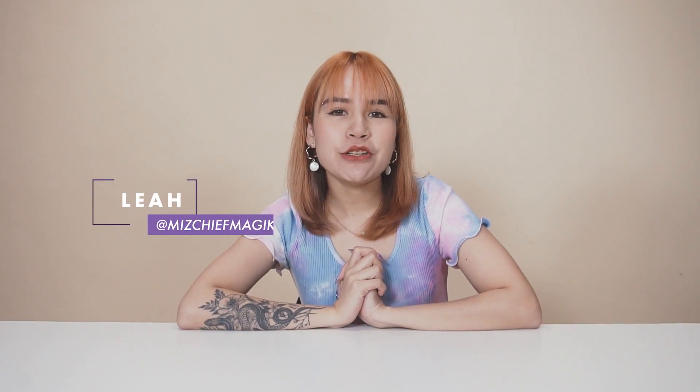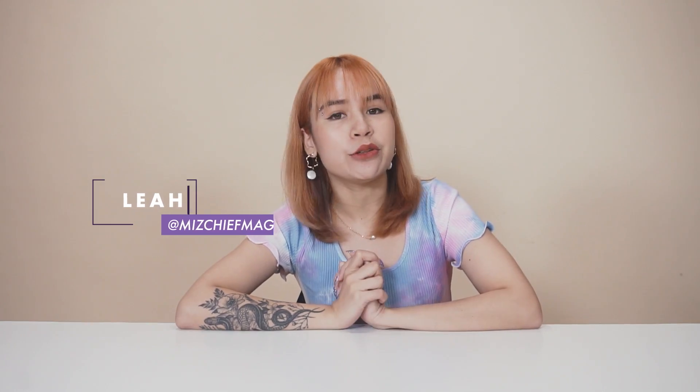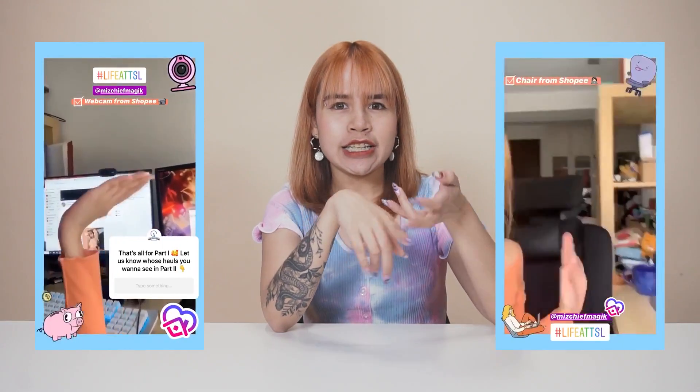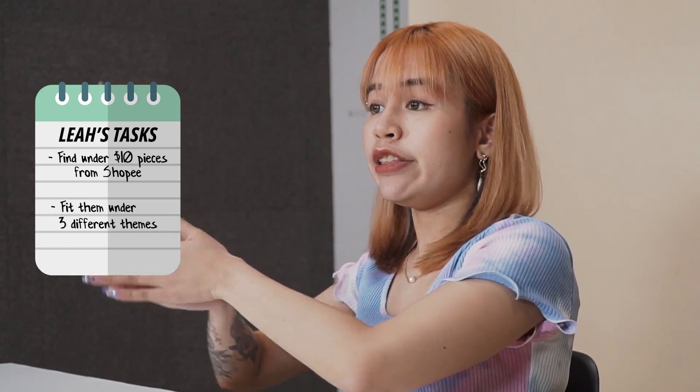Hi guys, welcome to today's episode of Zoola Altered. As you guys know, I always go out to shop at many different stores, but COVID-19 has hit us and all the stores are basically closed. So instead of going out to shops, I've been doing a lot of shopping online. One of the places I've bought a lot of stuff from is Shopee — things like webcams, chairs, and random things. My producers have challenged me to find under $10 pieces from Shopee and fit them into three different themes.